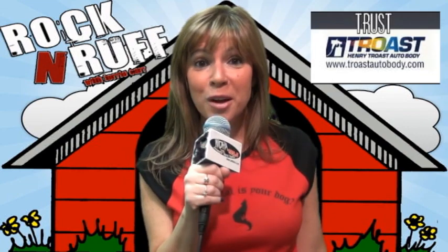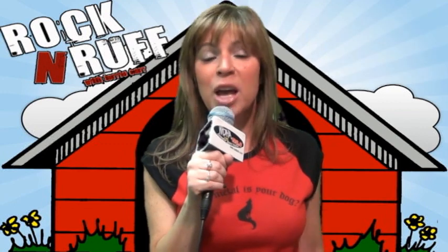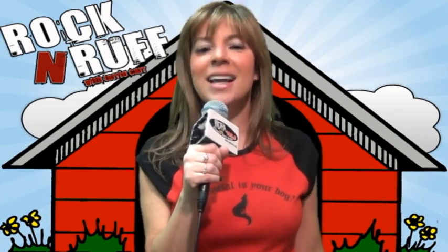DHA's Rock and Rough is being powered by my animal-loving friends at Trost Auto Body. Trust Trost, your pet-friendly auto body shop online at trostautobody.com. For DHA's Rock and Rough, I am Terry Carr, reminding you to check out Honey and opt to adopt.